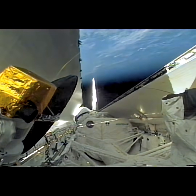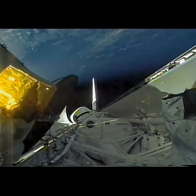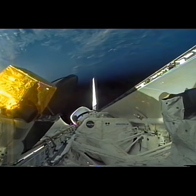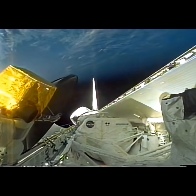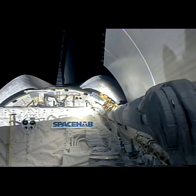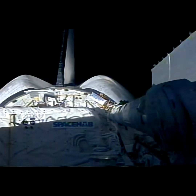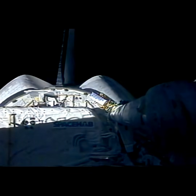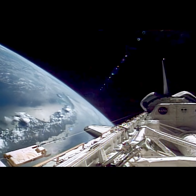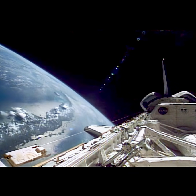Shortly after we're on orbit, it's important to be able to open the payload bay doors. This is critical for cooling of the orbiter during flight. We have freon loops contained in the payload bay doors that allow us to radiate the heat outward. We can also see the space hub on the back of the payload bay, where we conducted several scientific experiments and held the equipment we transferred to the Mir space station.